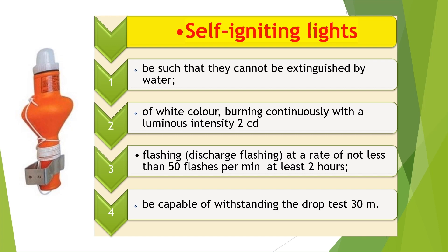Self-igniting lights shall not be extinguishable by water, and shall be white in color and capable of either burning continuously with a luminous intensity of not less than 2 candelas in all directions of the upper hemisphere, or flashing at a rate of not less than 50 and not more than 70 flashes per minute with at least the corresponding effective luminous intensity. They shall be provided with a source of energy capable of meeting these requirements for at least 2 hours, and be capable of withstanding a drop test into the water from the height at which they are stowed above the waterline in the lightest seagoing condition or 30 m, whichever is greater, without impairing operating capability.